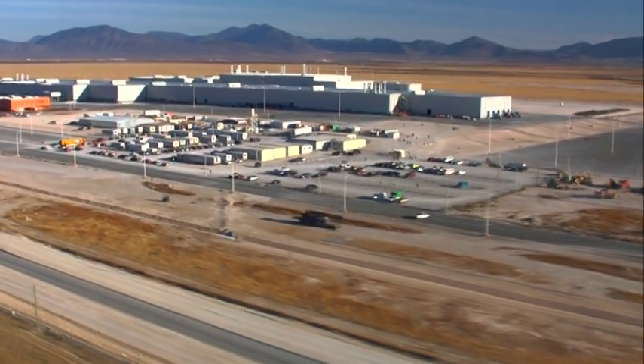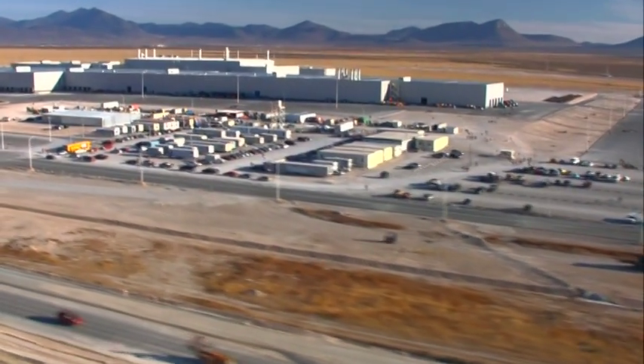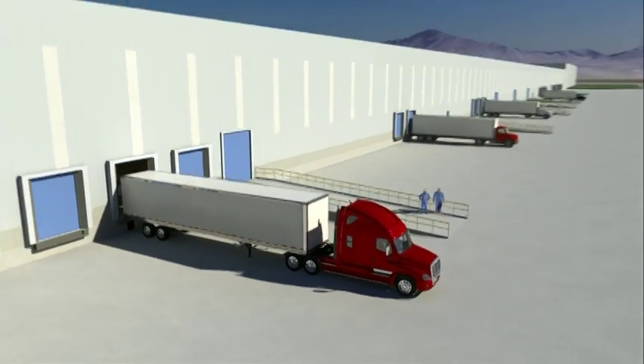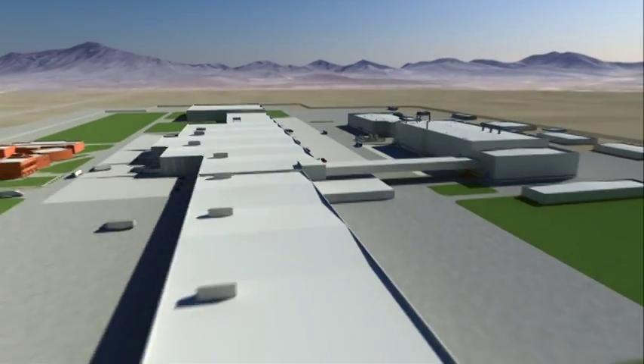We are only 200 miles from the U.S. border and close to all our suppliers, which are also located in the same general area. The Saltillo plant is a total of 1,292,000 square feet and is built on a site that is a total of 740 acres.